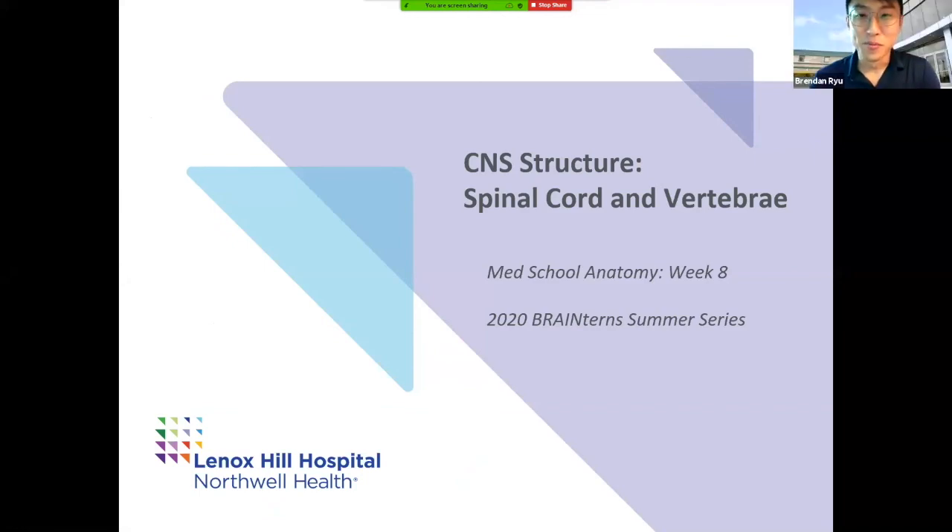Good morning, Brainturns. My name is Brendan Rue. I'm a rising MS2 at the Zucker School of Medicine. I'm here with Morgan. Hey guys, I'm Morgan. I'm also a rising MS2.